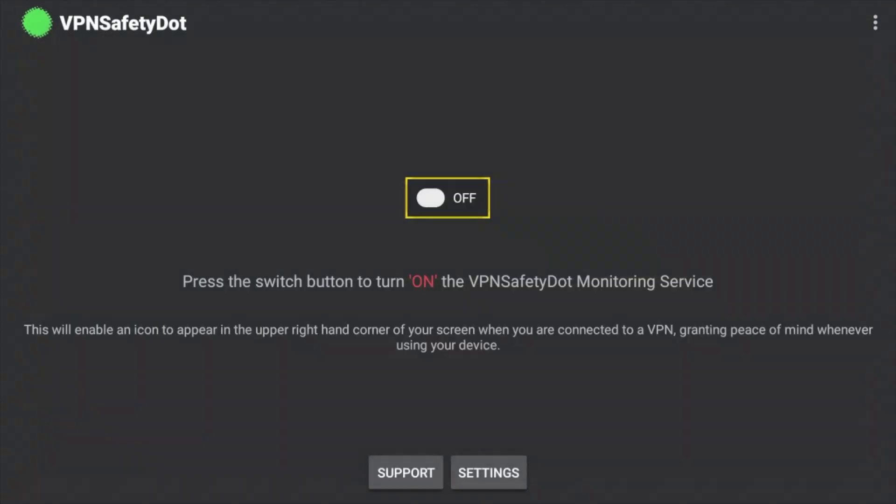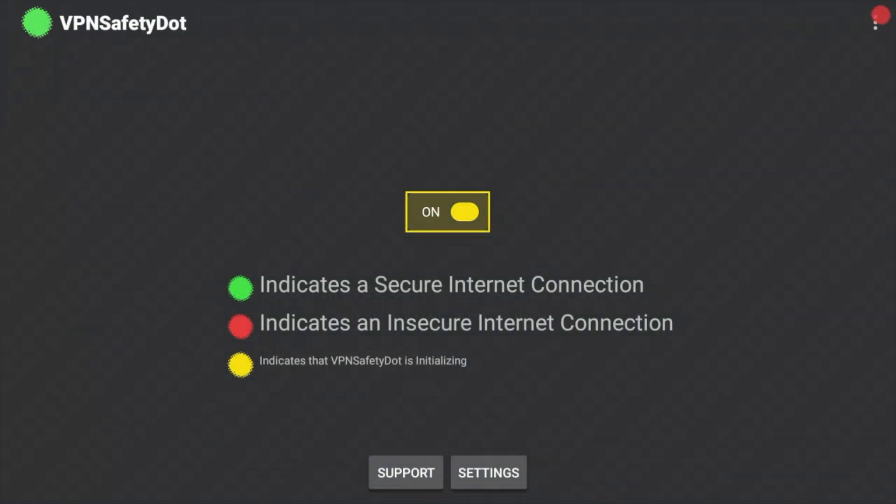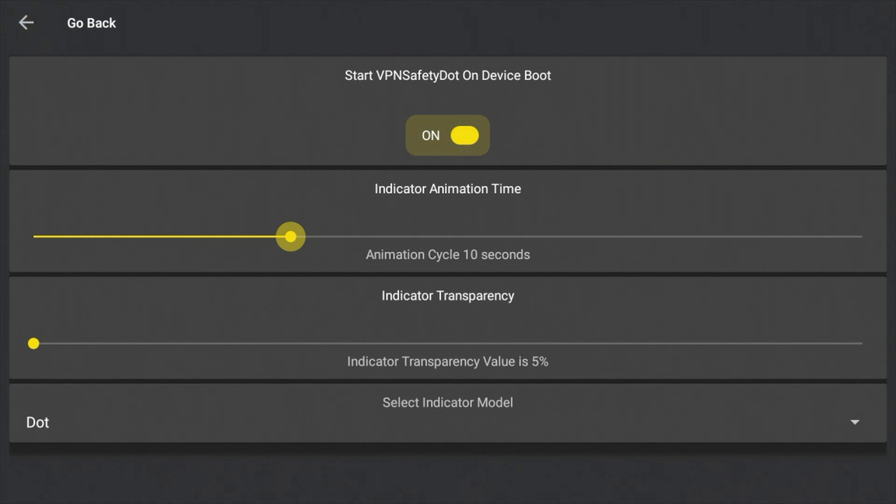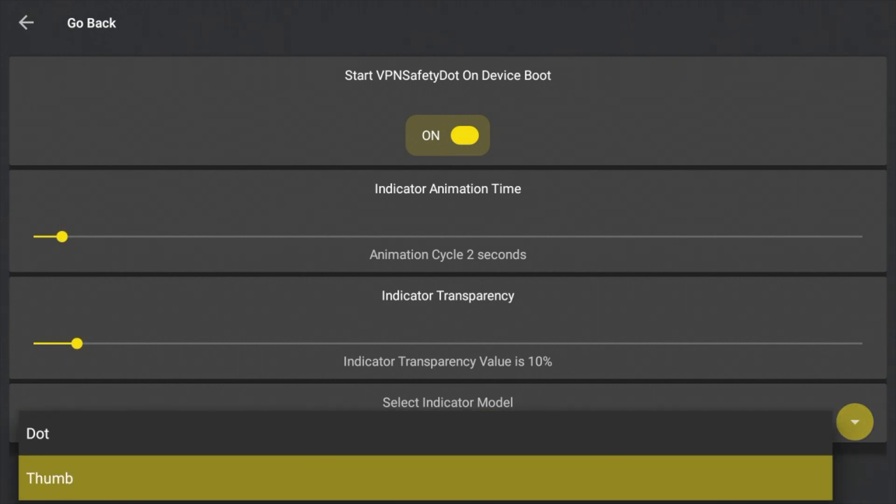Once you're done, press open. It's starting the VPN Safety Dot — waiting for internet connection. Press start. Now in the top right-hand corner, you should see a blinking red dot. That red dot indicates an insecure internet connection — it means you're not protected and your VPN is not on. If that gets annoying blinking in the corner, you can go into settings and automate the cycle every two seconds or every ten seconds. You can also set the transparency really low so it's very subtle, or switch to a thumbs up or thumbs down indicator instead.